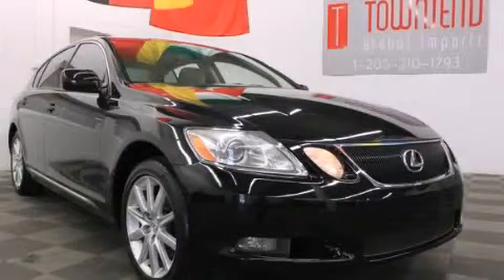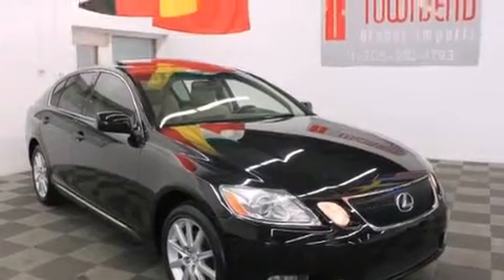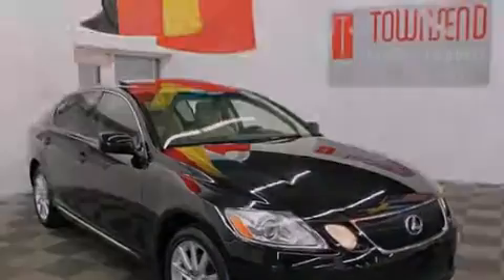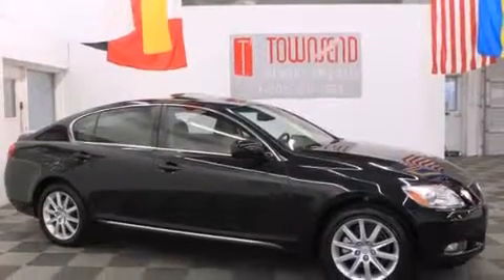This is a 2006 Lexus GS300, a drive-in shape that provides endless luxury. It has a 3.0-liter six-cylinder engine, an automatic transmission, and all-wheel drive.